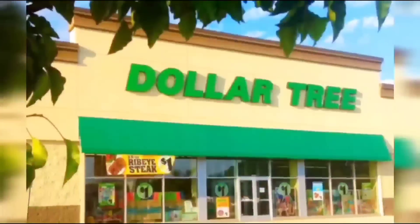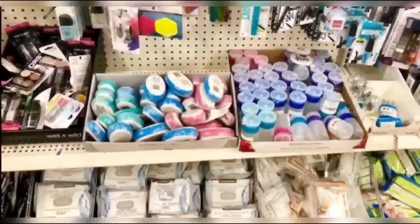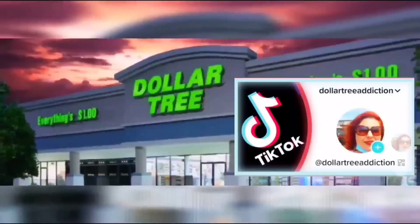We're shopping! Hey guys, welcome back to my channel, Confessions of a Dollar Tree Addict. I'm Marina and today I have a garage sale haul.